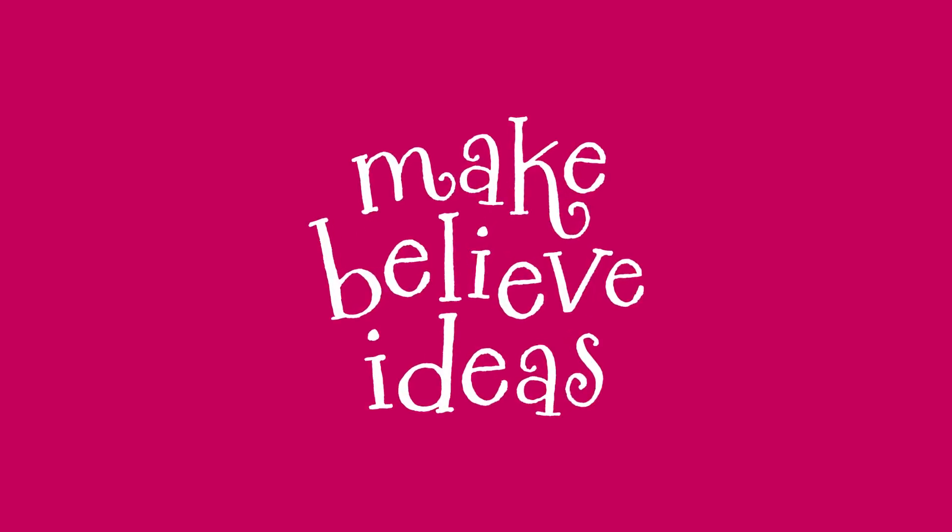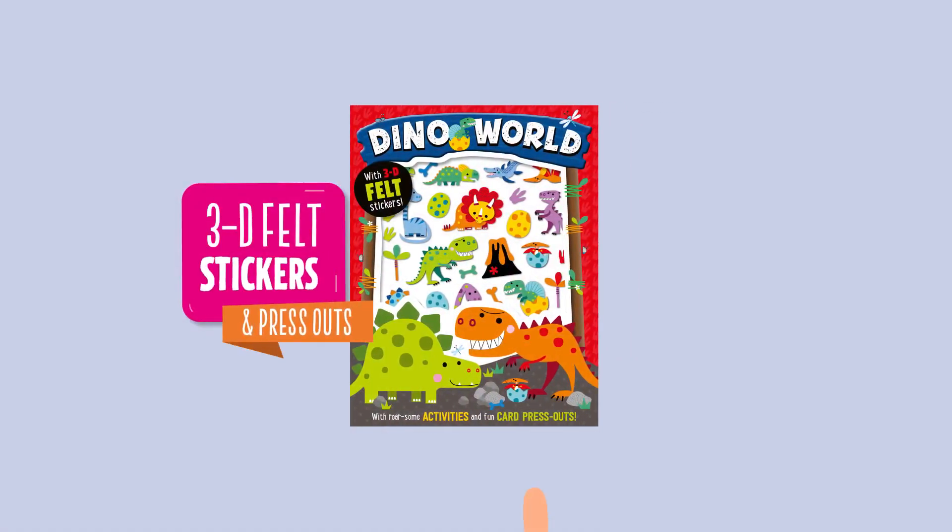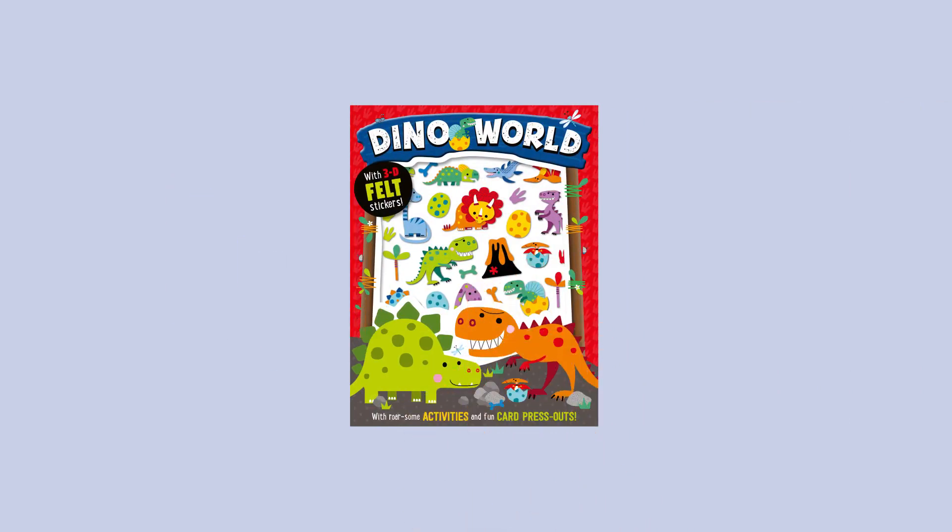Make Believe Ideas. Dino World 3D felt stickers and press outs.